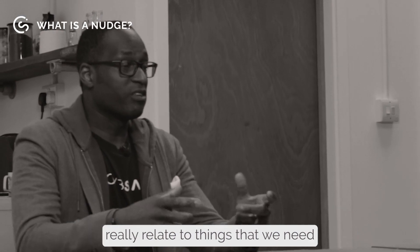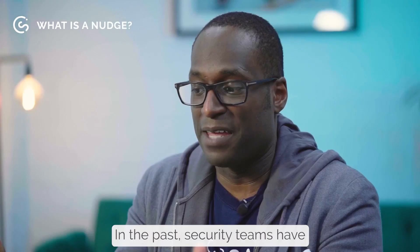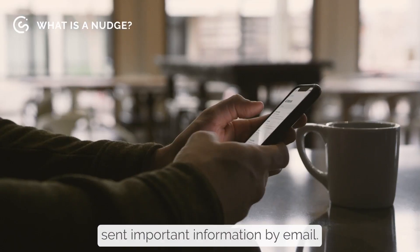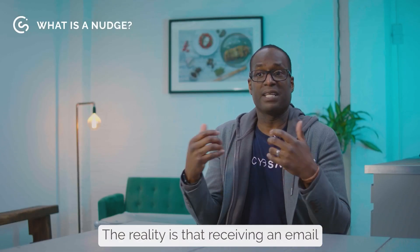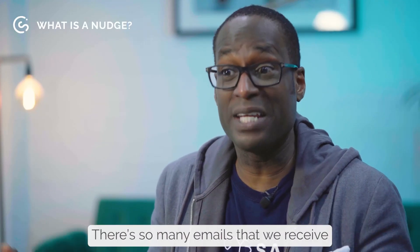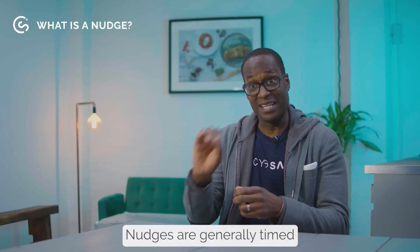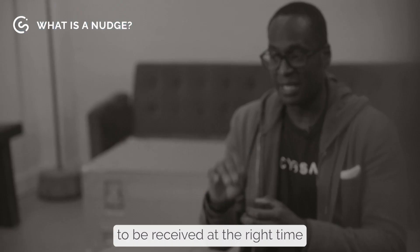The problems we're trying to solve with Nudges really relate to things that we need as users, as people. In the past, security teams have sent important information by email. The reality is that receiving an email at a certain time might be useful, but it may not be — there are so many emails we receive that aren't that useful. Nudges are generally timed to be received at the right time, and they're more effective.